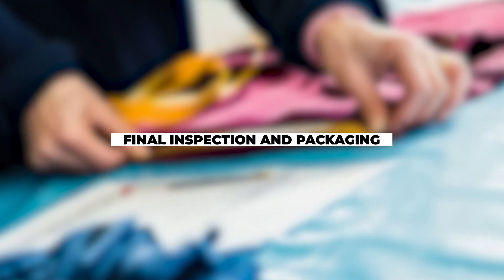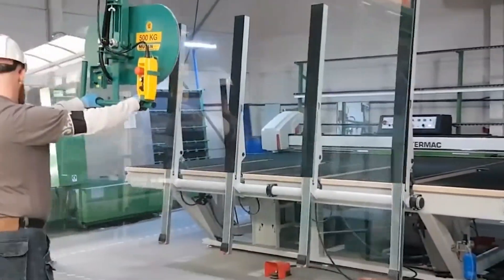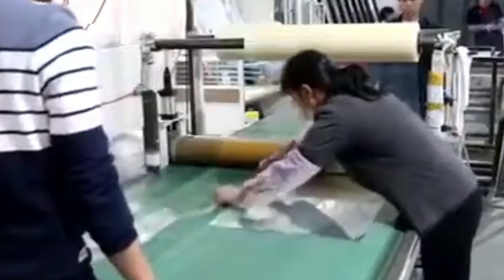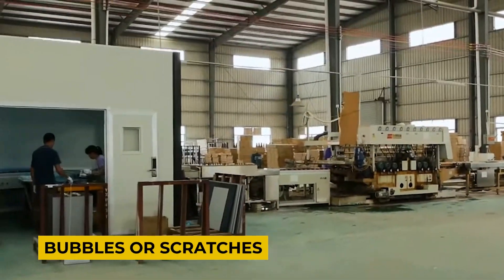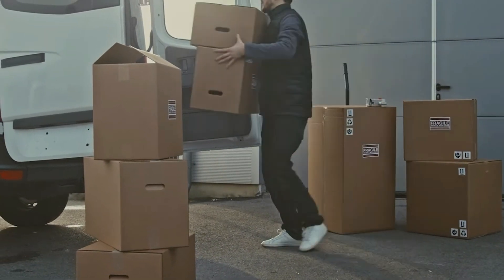Before the mirrors are shipped to retailers and manufacturers, they undergo a final inspection to ensure they meet quality standards. Any defects such as bubbles or scratches are removed, and the mirrors are carefully packaged to prevent damage during transport.